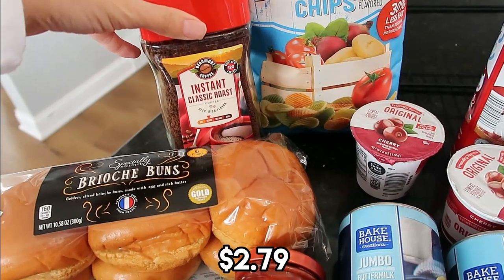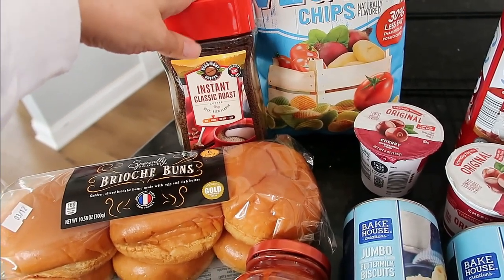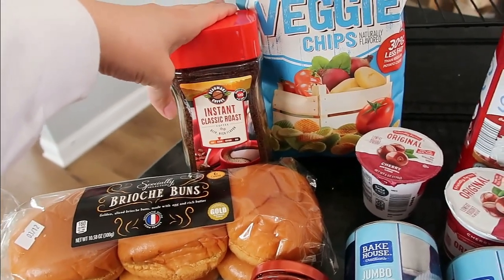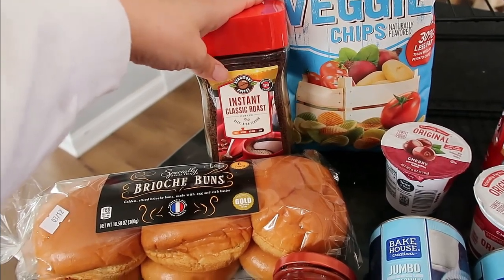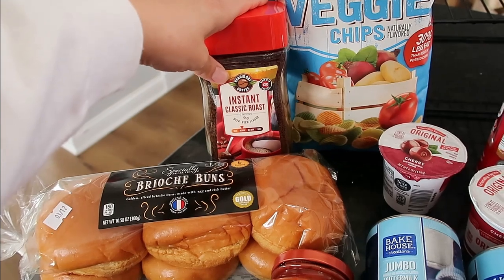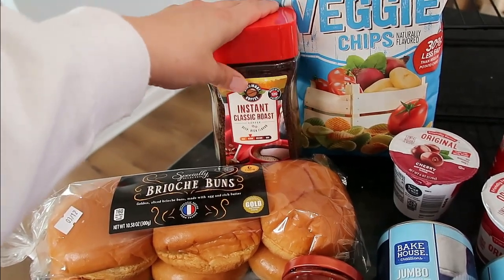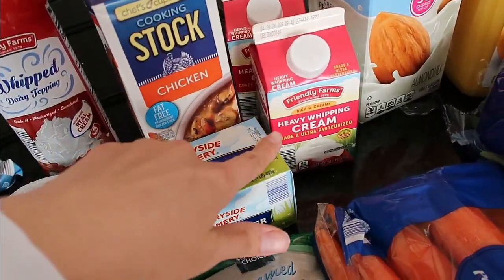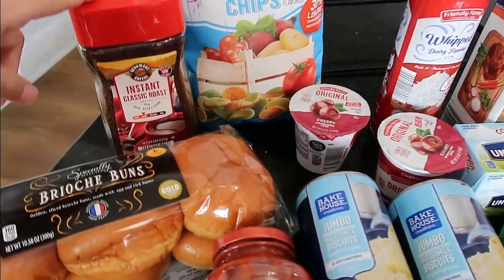$2.79 for instant coffee. I'm going to be using this as I make homemade Kahlua. If you're interested in seeing how I make homemade Kahlua — Aldi doesn't sell it and you do need vodka, which Aldi also doesn't sell — I will link that at the end of this video. I've made a video on that in the past on my other channel where I share recipes. That was $2.79 and I need instant coffee for it.